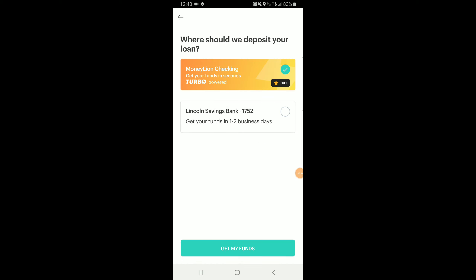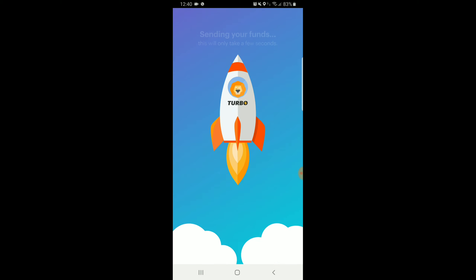Once you agree to the terms and conditions, they'll ask you where you want your money deposited. I use the Moneyline checking account. So the loan is officially initiated and they're sending the funds.